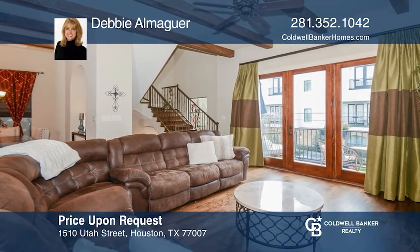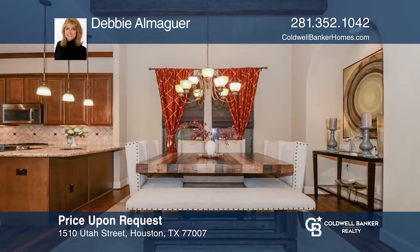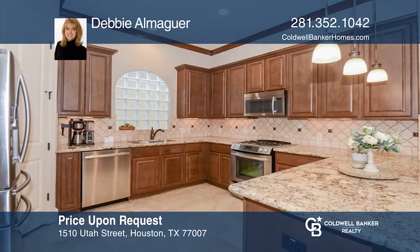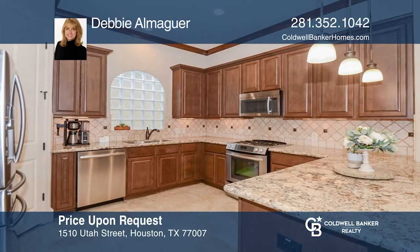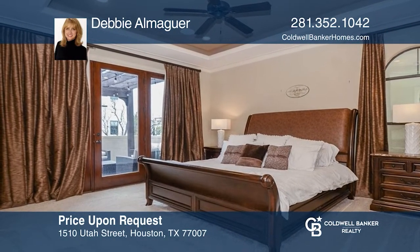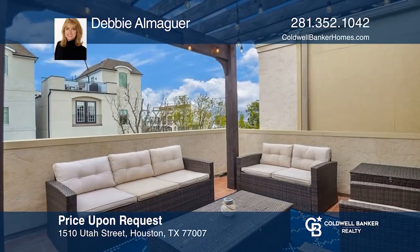Come view this gorgeous Mediterranean-style villa. You'll love the hardwood and travertine flooring and designer art niches throughout. The kitchen features beautiful granite countertops and stainless steel appliances. Upstairs you'll find an open floor plan and family room with an outdoor balcony and rooftop terrace. Learn how to make this home yours with a call to Debbie Almaguer.